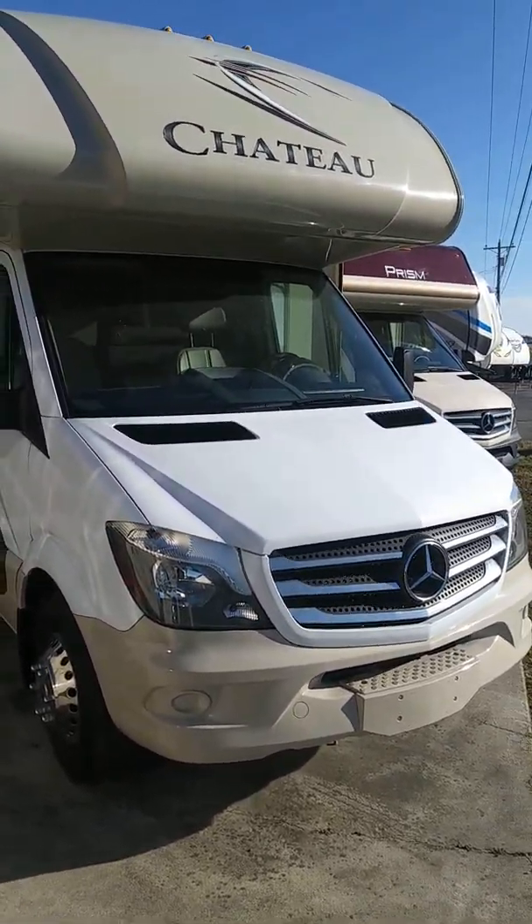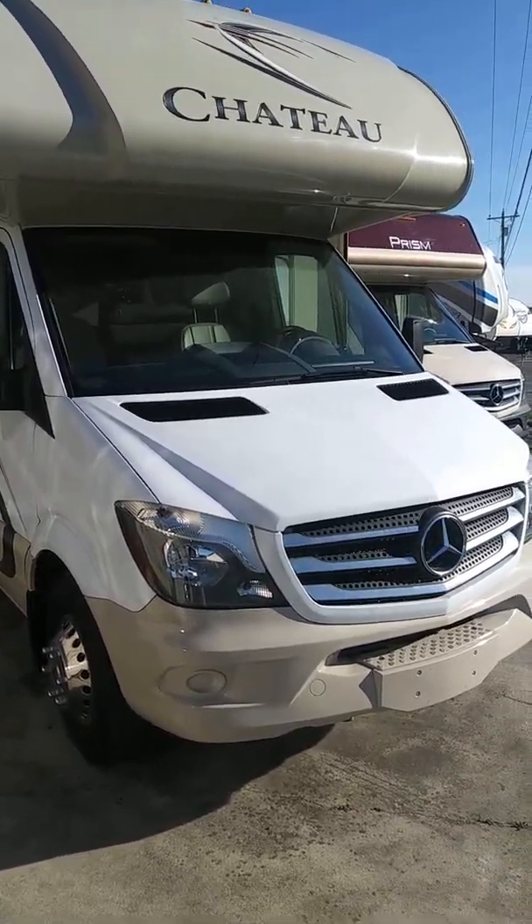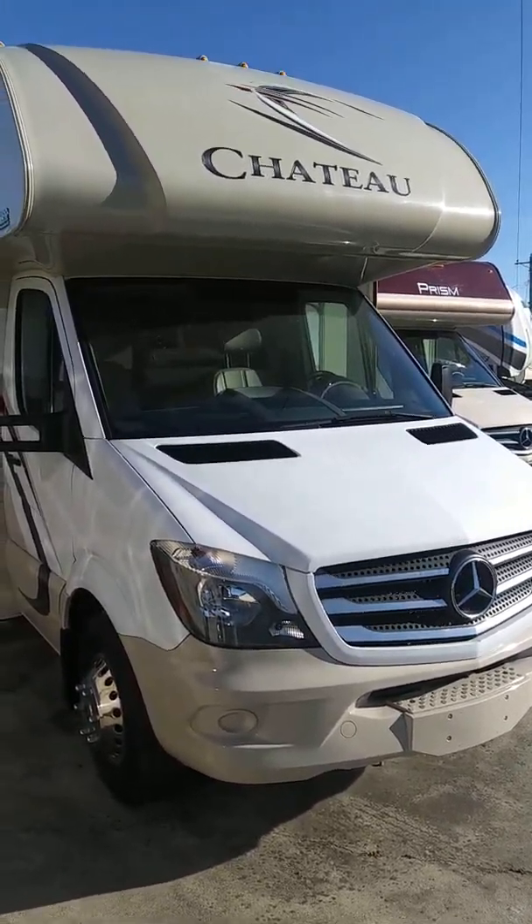I'm doing a video of the 24HL. Folks, if you're out there and you see a unit you want us to do a video of, do the same thing — just give me a call, give me an email, DaveC at Hitch RV, and I'll go take care of it for you.